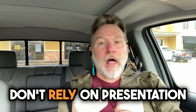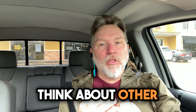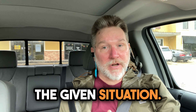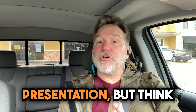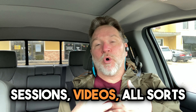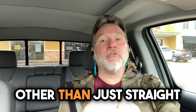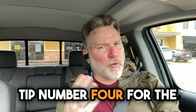Tip number three, don't rely on presentation-only delivery. Think about other delivery methods that could be effective for the given situation. At the end of the day, you're going to have to do some level of presentation, but think about games, activities, hands-on experiences, group exercises, breakout sessions, videos — all sorts of different ways to communicate information other than just straight presentation-based delivery.